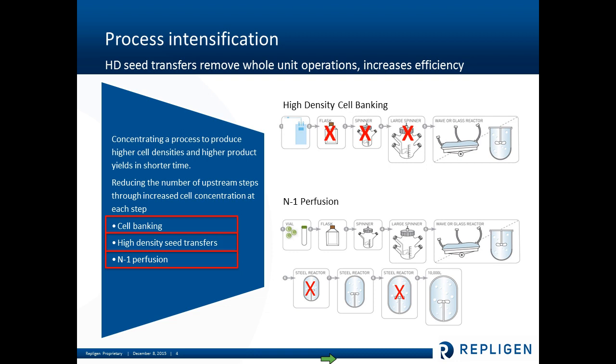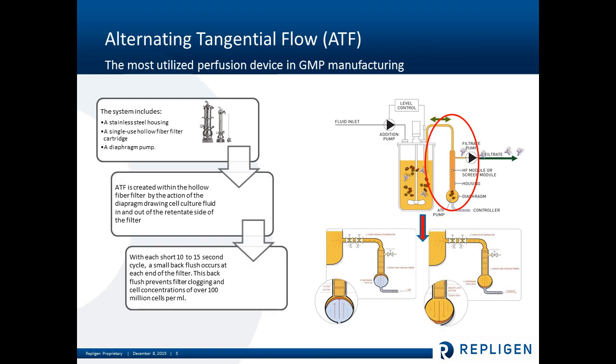So if you're not familiar with the ATF, it stands for Alternating Tangential Flow Filtration. It's essentially a perfusion device used in GMP manufacturing — a stainless steel housing with a hollow fiber filter cartridge inside. It's attached to the bioreactor via a single connection. The real benefit of this design is that you have a constant flow up through your single connection into the bioreactor and back down again, and with each short cycle you have a small back flush, which really helps to prevent filter clogging and can accomplish cell concentrations of over 100 million cells per mL or even higher.